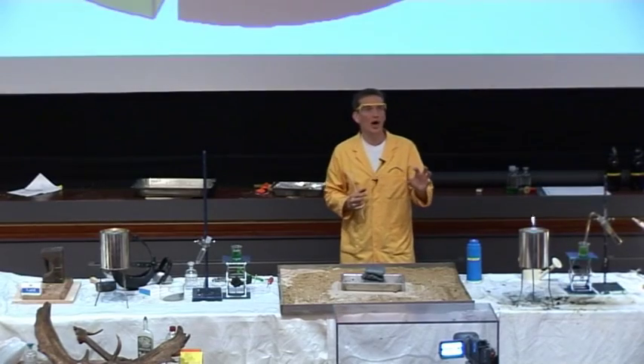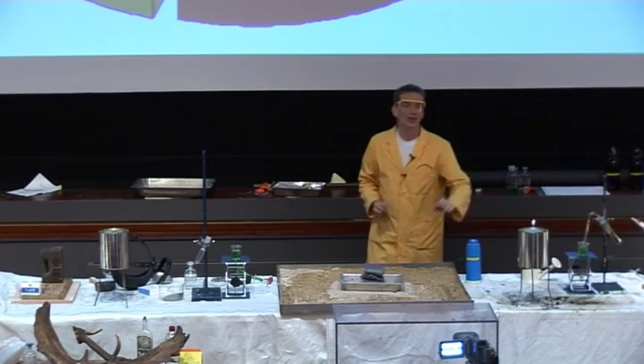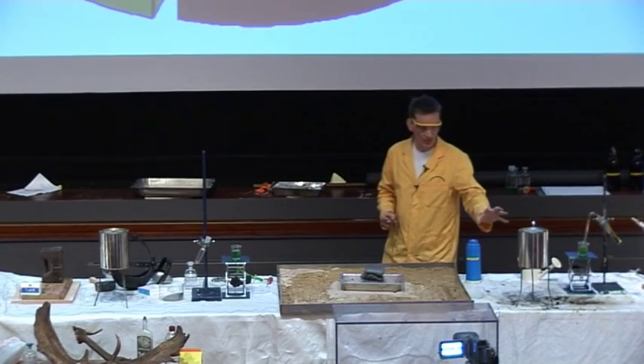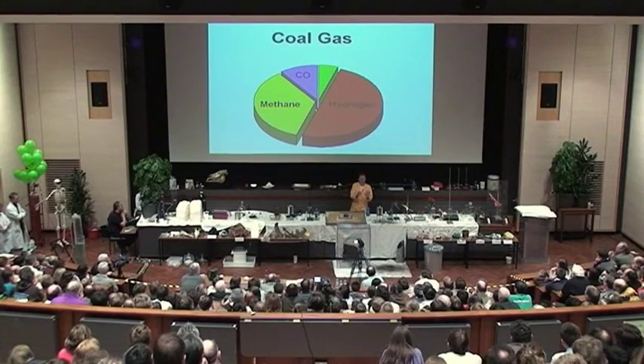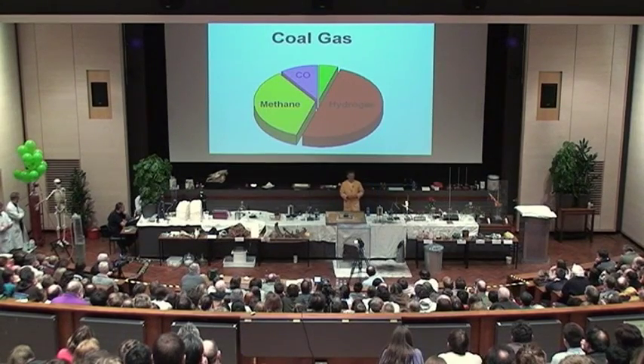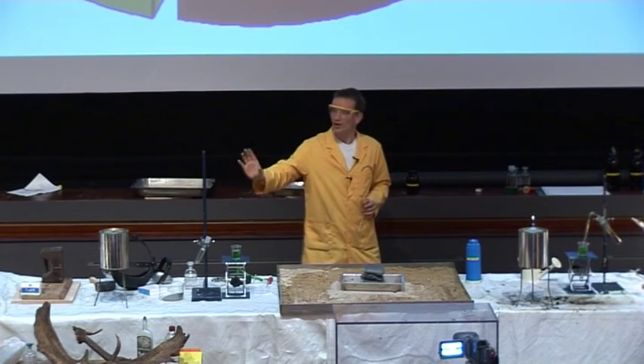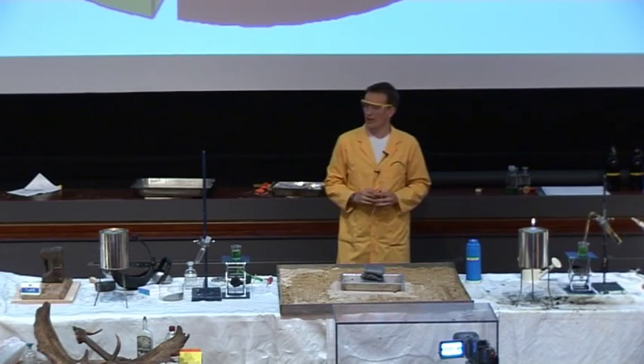That flame is almost invisible — it's very, very blue. We need some particles of carbon in the fuel to give us the yellow color we see here. The methane present in this mixture doesn't quite burn properly; we form some little particles of carbon, which are being heated up by the energy of this reaction, and that gives it the yellow color. There's no carbon in the hydrogen fuel here, so it's just burning with a little blue flame.